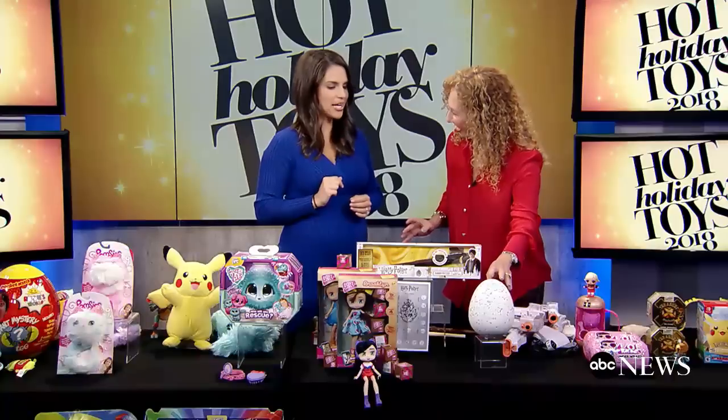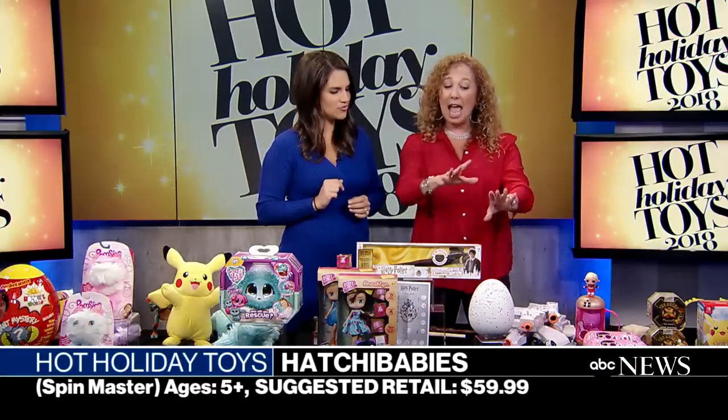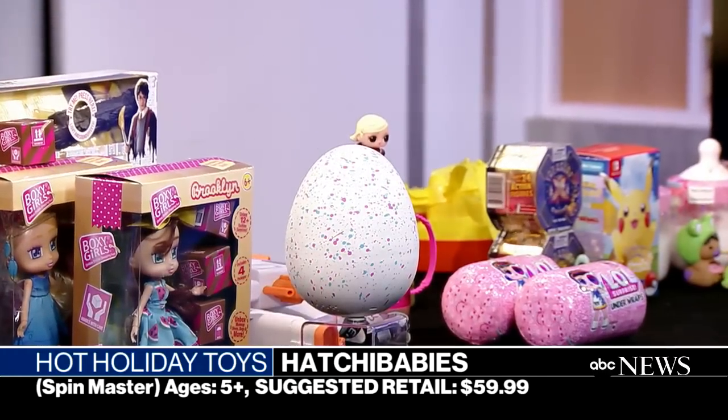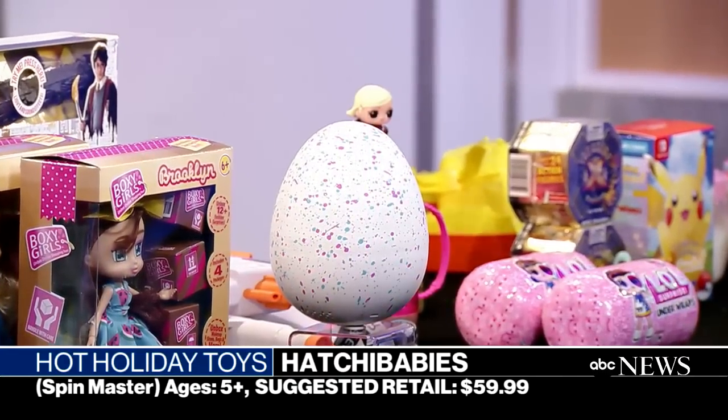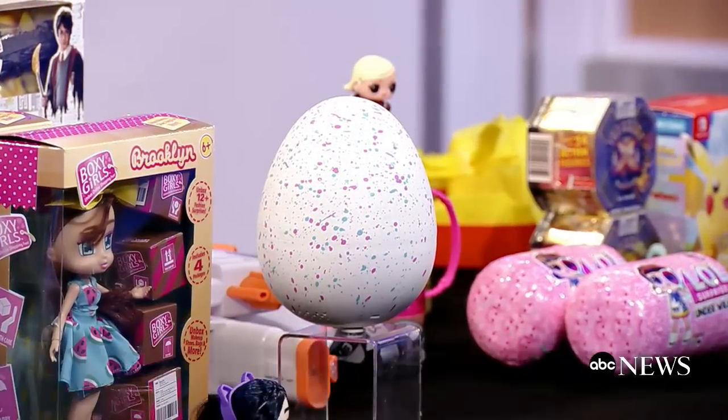Do you remember Hatchimals? Well this is Hatchy Babies. Even though we know what you're having, you don't know if you're going to have a girl or a boy in that egg.